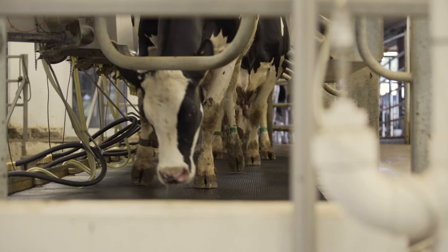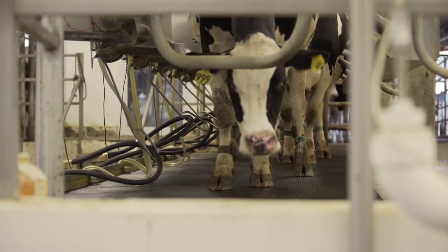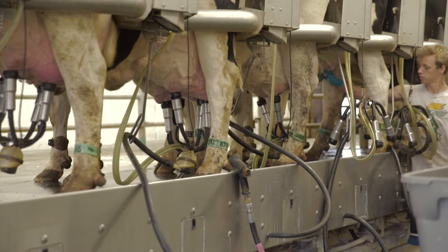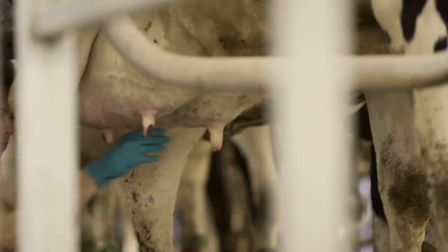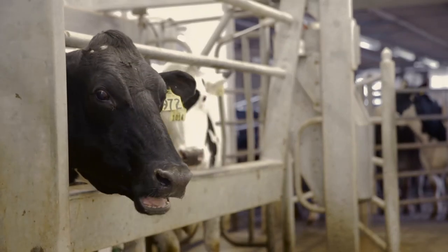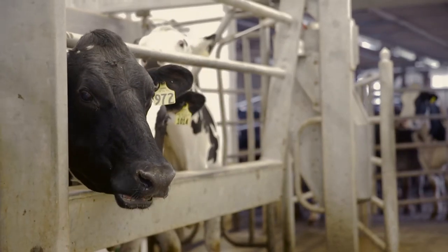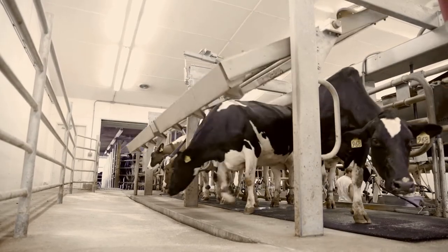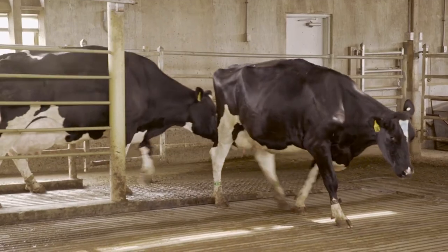For heifers at the first milking, reducing a potentially negative experience for them will be beneficial in the long run. To the heifer, the parlor looks and smells different — it is loud and suddenly she is being touched in places she's never been touched before. Giving heifers time to adjust is crucial to establish trust and prevent kicking and defecation. A positive association with the parlor will decrease parlor entrance time and increase throughput for the entire herd.